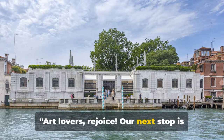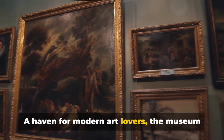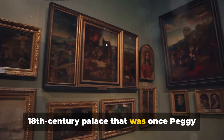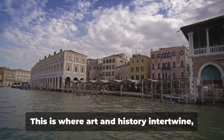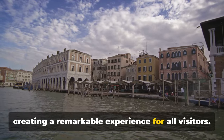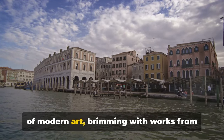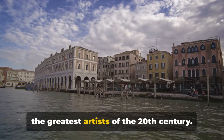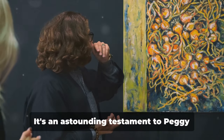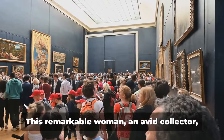Art lovers rejoice — our next stop is the Peggy Guggenheim Collection. A haven for modern art lovers, the museum nestles in the heart of Venice in an 18th-century palace that was once Peggy Guggenheim's home. This is where art and history intertwine, creating a remarkable experience for all visitors. The museum boasts an enviable collection of modern art brimming with works from the greatest artists of the 20th century — Picasso, Dalí, Pollock — an astounding testament to Peggy Guggenheim's dedication to the arts.